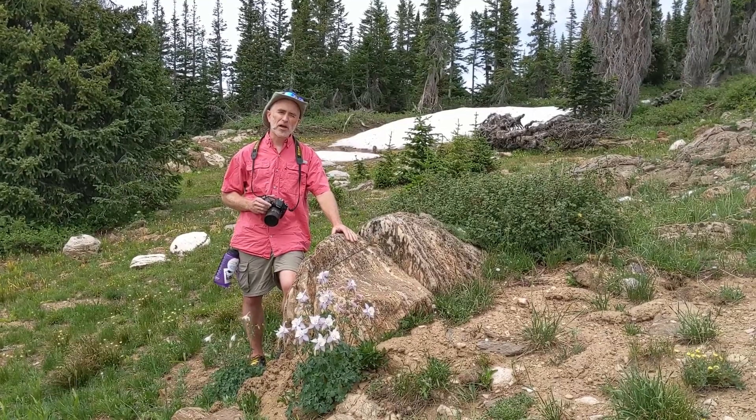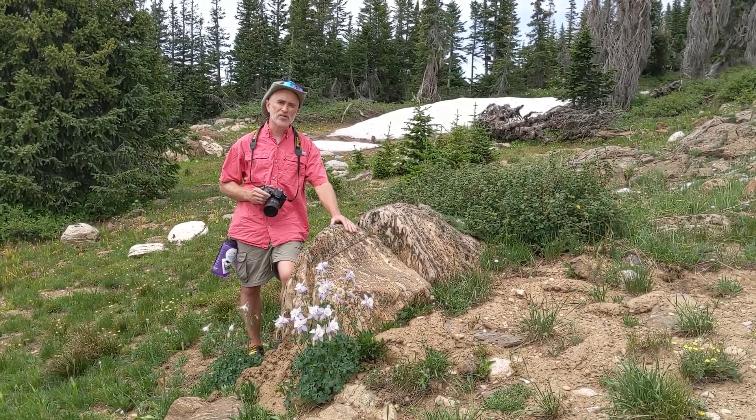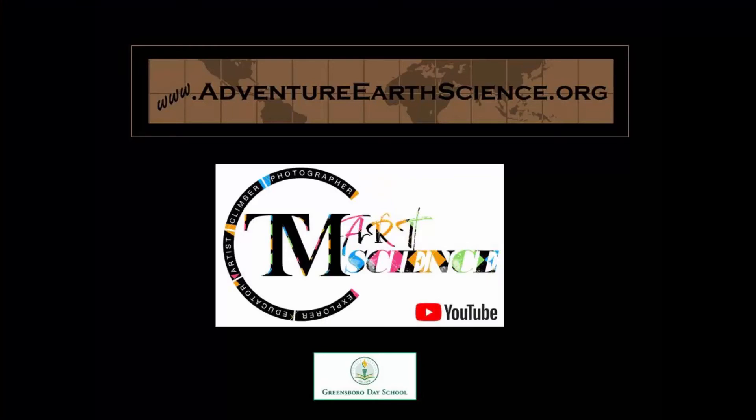It's really neat for me to think about that this rock is evidence of life from two billion years ago. Thanks for watching, and I hope you join me again on another adventure.